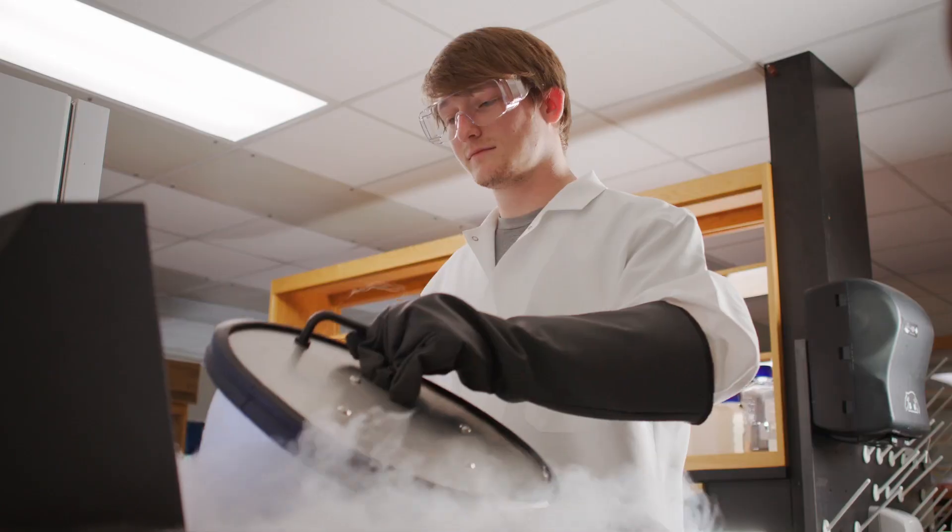The ultimate goal is science-based, personalized healthcare. I'm hoping that what we do as a research team is going to positively impact future patients. That's my ultimate goal.